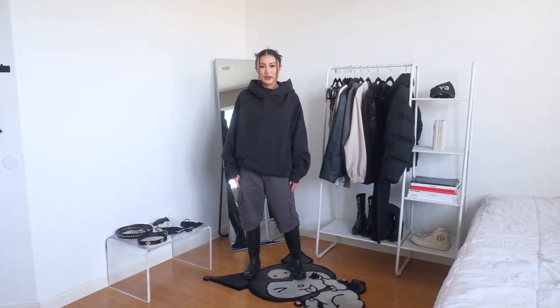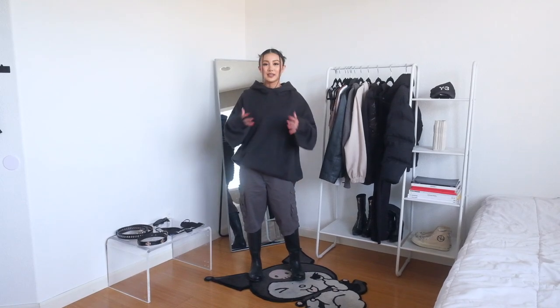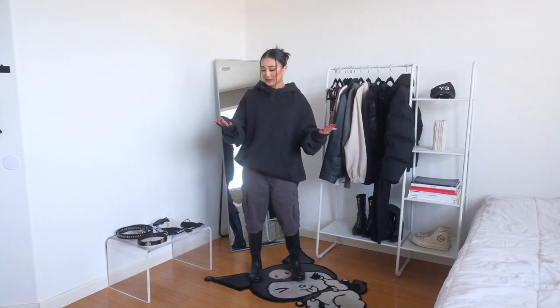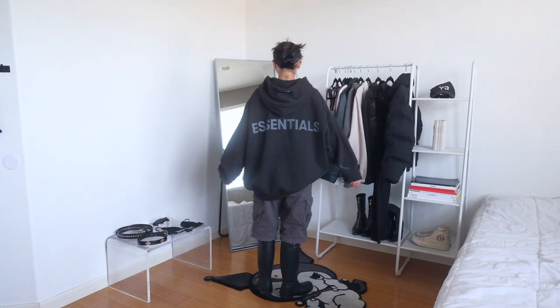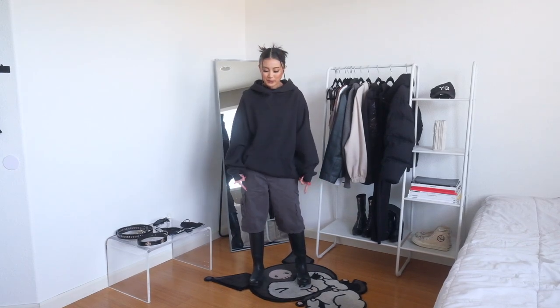This is look number four — definitely more on the comfy cozy side compared to the first couple of outfits. This Essentials hoodie is my favorite hoodie to wear just to lounge in. It's a men's large, and I like how the black isn't a pure black — it's more of a faded, almost worn-in type of black. Realistically, I'm in a hoodie and sweatpants like five out of seven days a week, but if I do plan to go outside, I usually swap out my sweatpants for different bottoms just to make it look like I didn't roll out of bed. For shoes, I went with these rain boots.